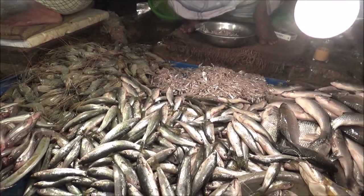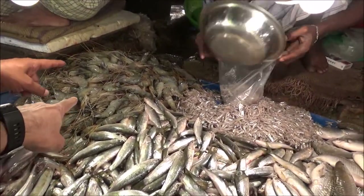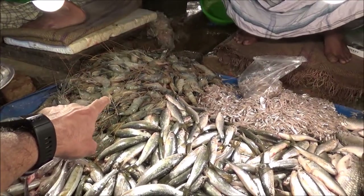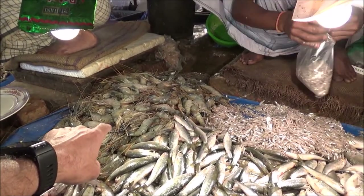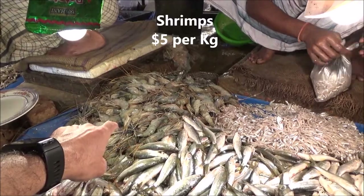I don't know the English names of these fishes but they are local. It looks like shrimp but a bigger version of shrimp, and it's 400 taka per kg, which comes to about $4.00 per kg.